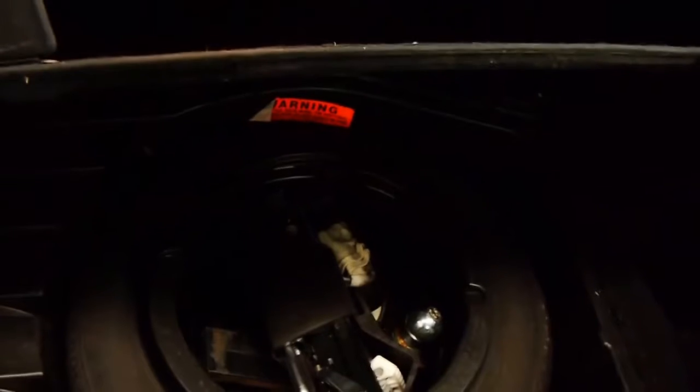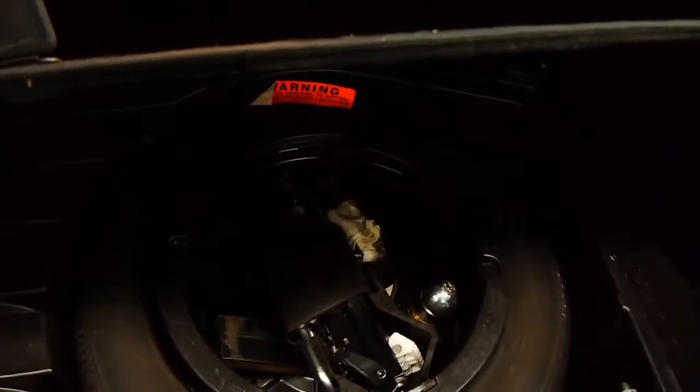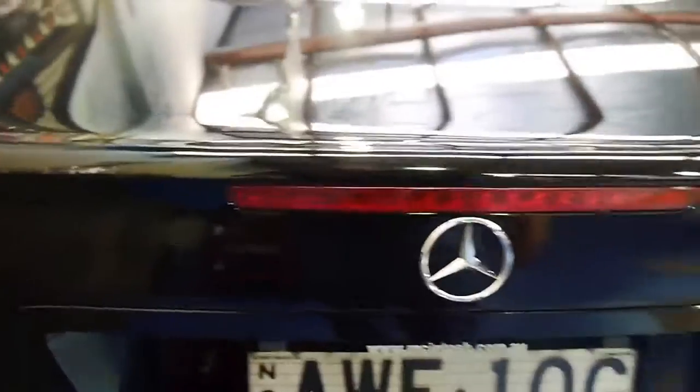We've got a full-size spare in here, and a tow-bar package as well, which is nice. All the original jacking equipment too. And a very large usable boot — for such a small sedan, it is a very large boot.